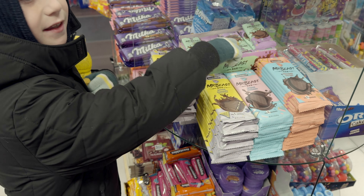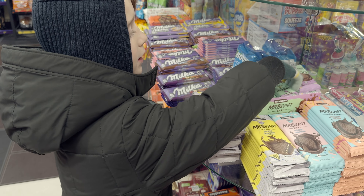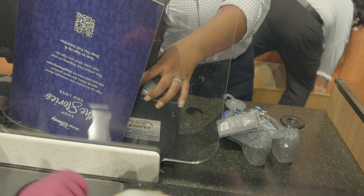The first thing my eight-year-old wanted to do was go and buy some Prime and some Feastables chocolate from Mr. Beast, so we did that. Then a stop at the Disney store to let Harper get something too.